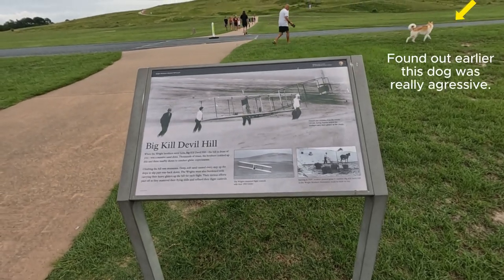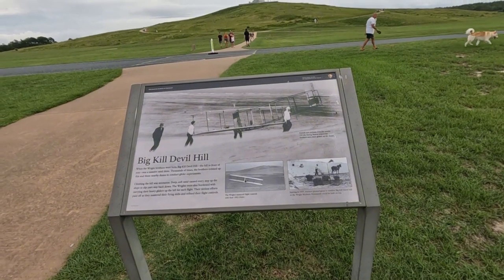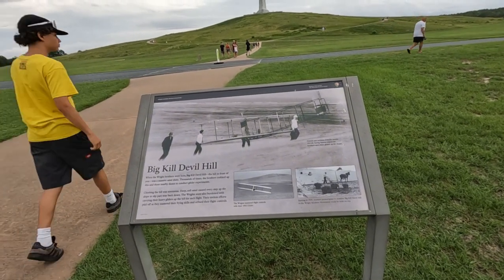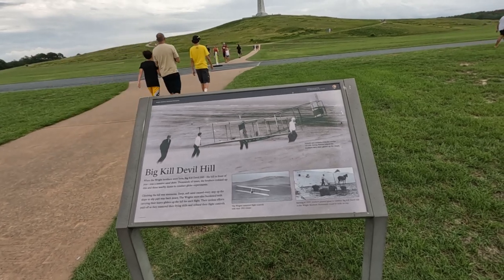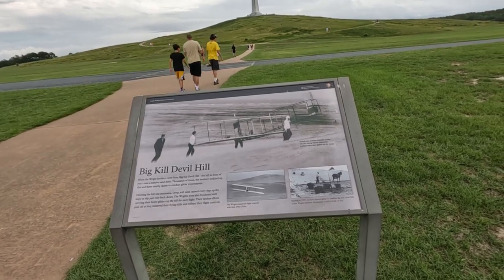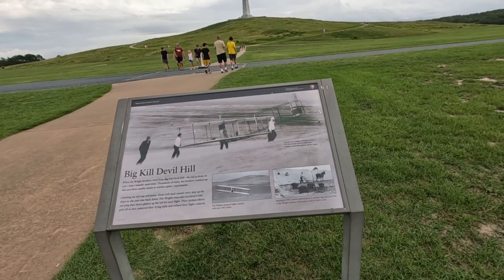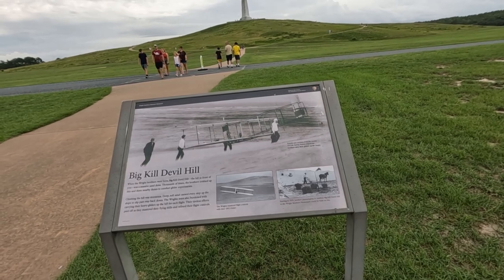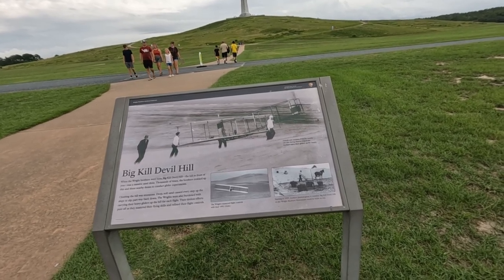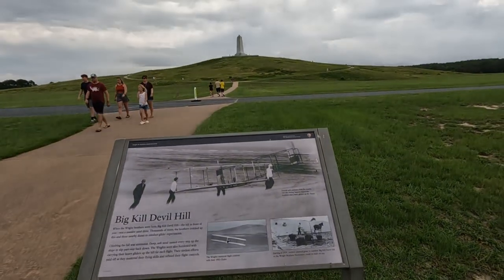Big Hill, Devil Hill. When the Wright Brothers were here, in front of the hill was a massive sand dune. Climbing the hill was strenuous — deep soft sand caused every step up the slope to be slippery, sliding part way back down. And that's where we're going, way up there.